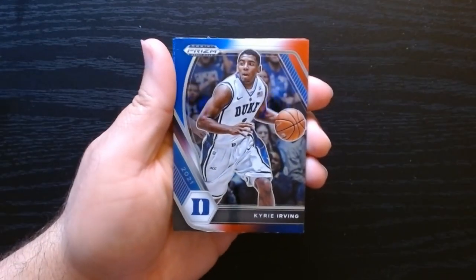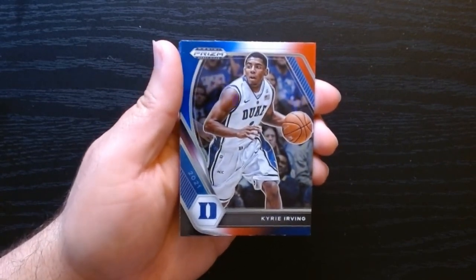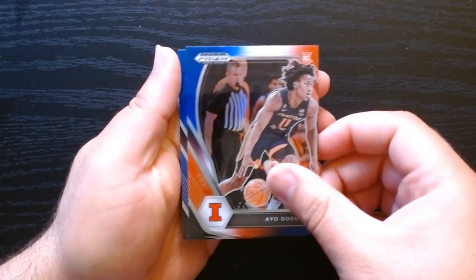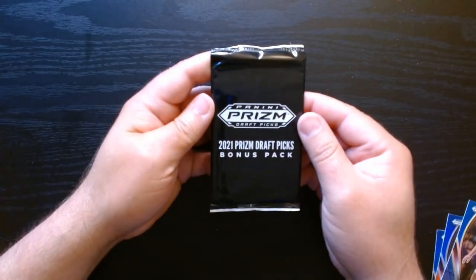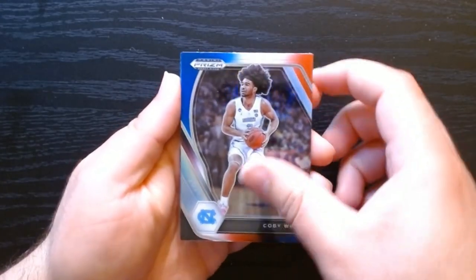In the first bonus pack we got Kyrie — who's going to be facing the Celtics in the Finals — Ayo Dosunmu, and Jamal Murray who got sent packing. Next one, here we go: Coby White.